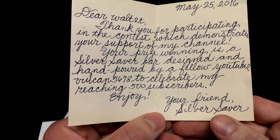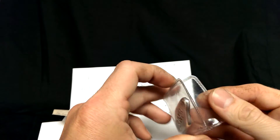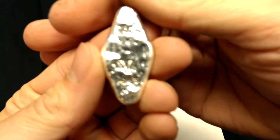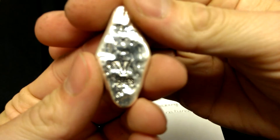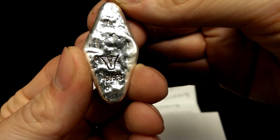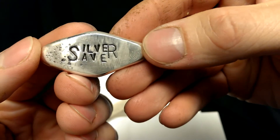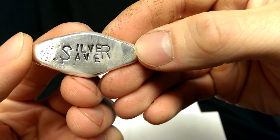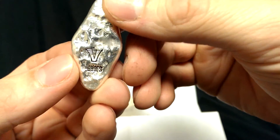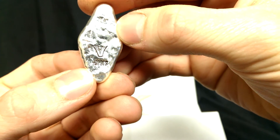So it is a hand poured bar from Vulcan 5678. It's got his stamp on here, 999 fine silver. The texture on this is really cool. And I love how the back is stamped Silver Saver, sharing the S and the R between the two. I love this thing, it is so cool. It will be going right in the booty bank.